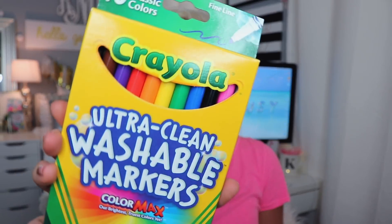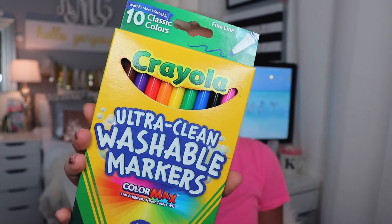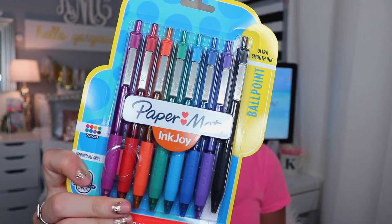I also picked up some Crayola markers — these are my favorite, the thin ones. They're super easy to use, they're great for school, and they're great for coloring in general. I love them.